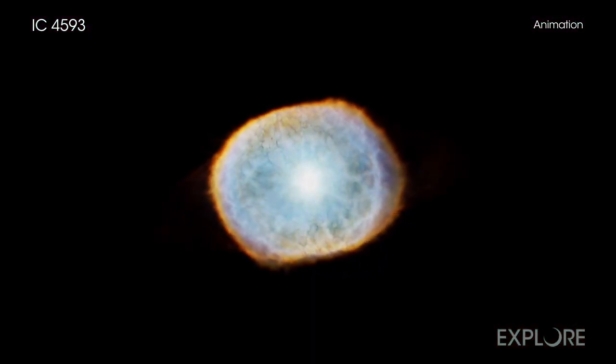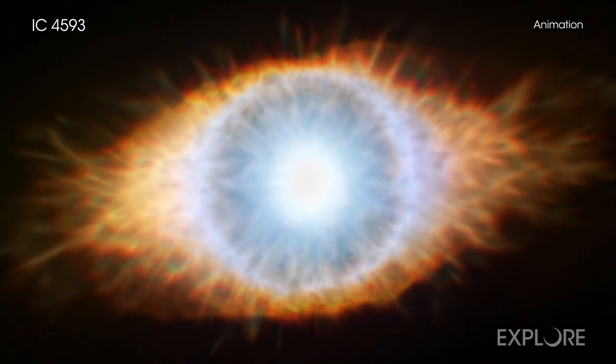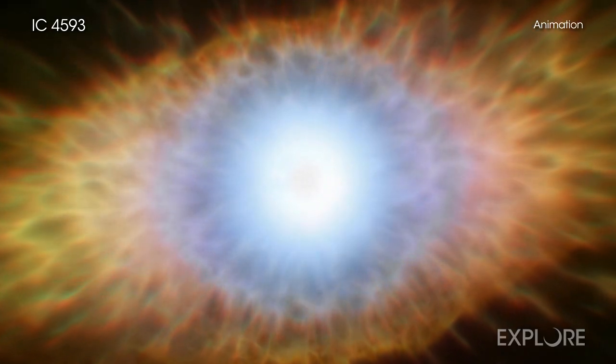The plum-colored bubble detected by Chandra is from gas that has been heated to over a million degrees. These high temperatures were likely generated by material that blew away from the shrunken core of the star and crashed into gas that had previously been ejected by the star.